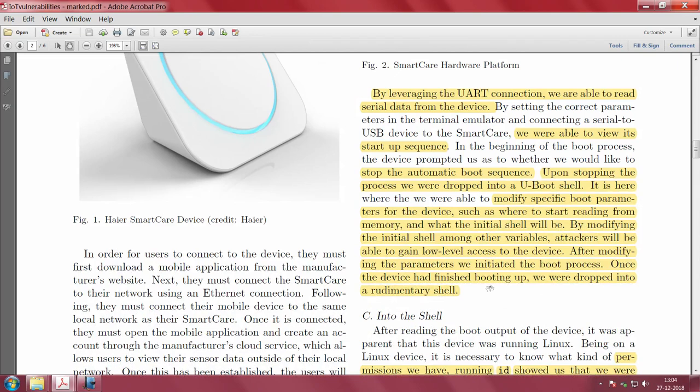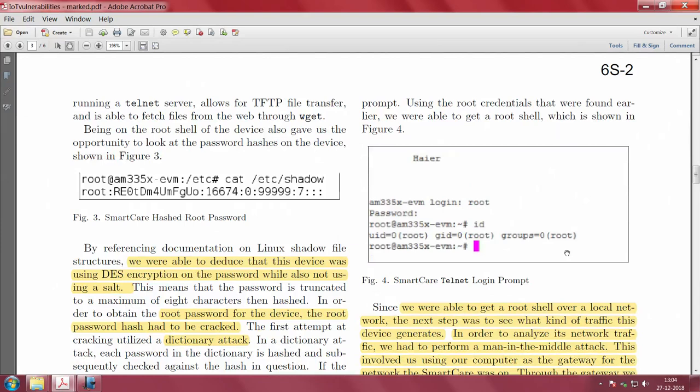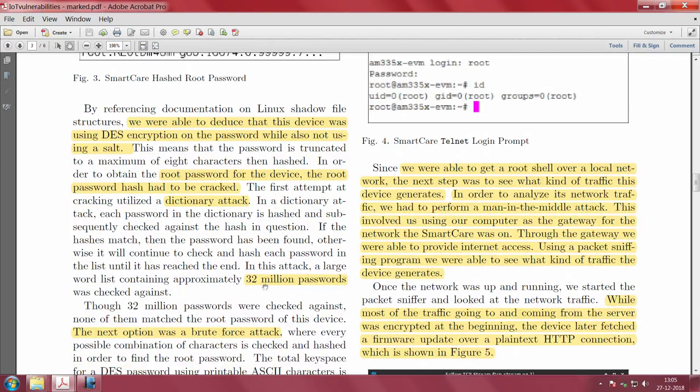Once in the rudimentary shell, you look at permissions and running IDs. Through the BusyBox utility, you find the device is capable of running Telnet. By referencing the documentation, you deduce the device is running DES encryption on the password, which means the password is truncated to a maximum of 8 characters. To get the root password, you perform a dictionary attack — running through 32 million passwords — to crack the password hash.